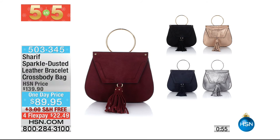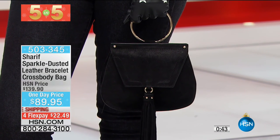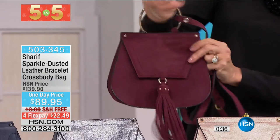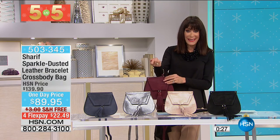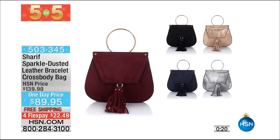Our last five and five item is from Sharif — a gorgeous sparkle-dusted leather bracelet crossbody bag. Available in black, navy, pewter, plum, and rose gold. It has a crossbody strap but can also be worn on your wrist. Originally $139.90, now $89.95 with free shipping and handling, on four flex pay of $22.49, or five on your HSN card at $17.99. The bag is 8 inches long, 7.5 inches in height, with a 27.5-inch strap.